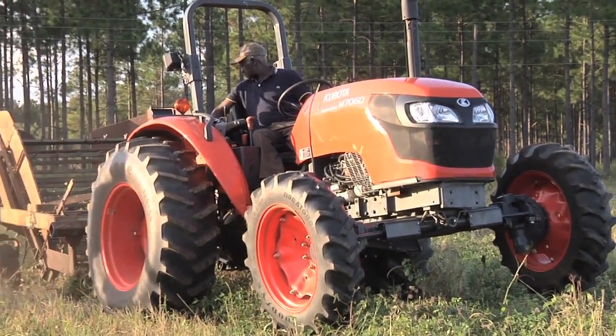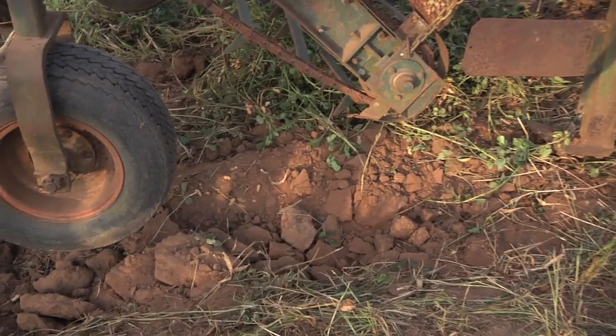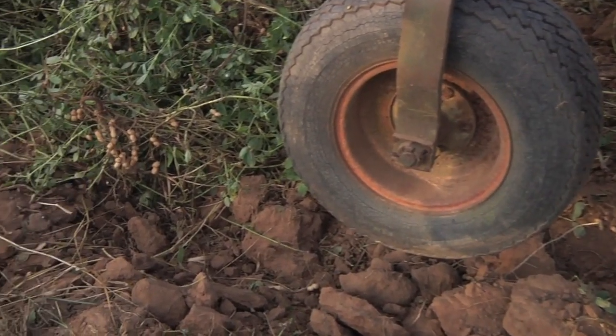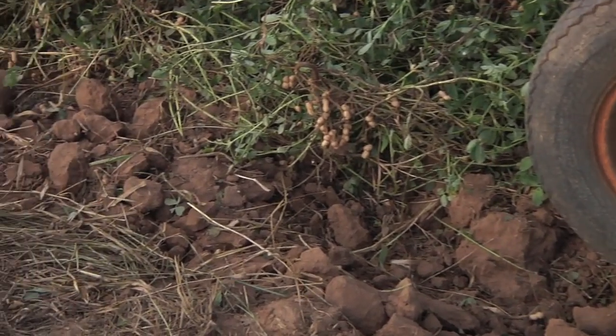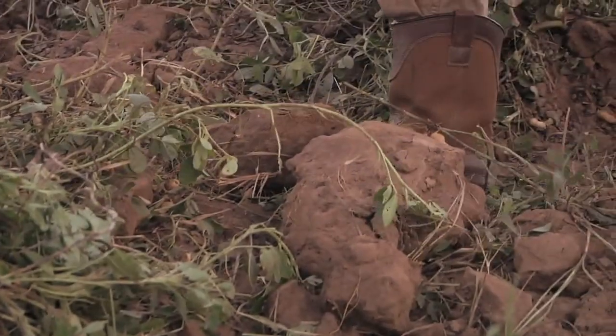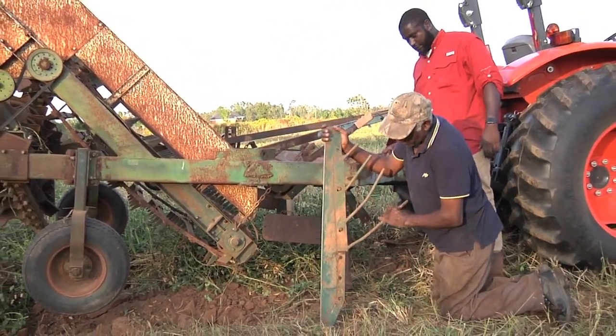We ran into a problem. As you can see, the ground is too hard — looking at these big old dirt clods, this indicates that it's too dry. With it being dry, it's tearing up the equipment and it's not digging the peanuts up like it should.